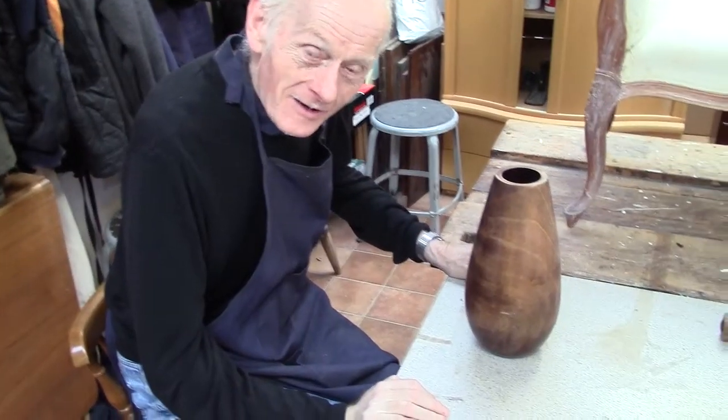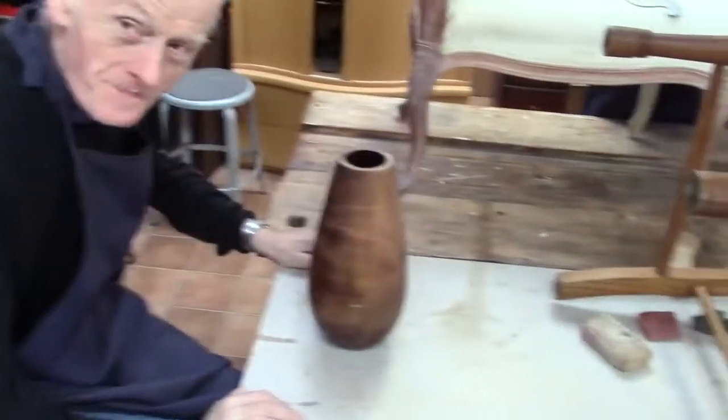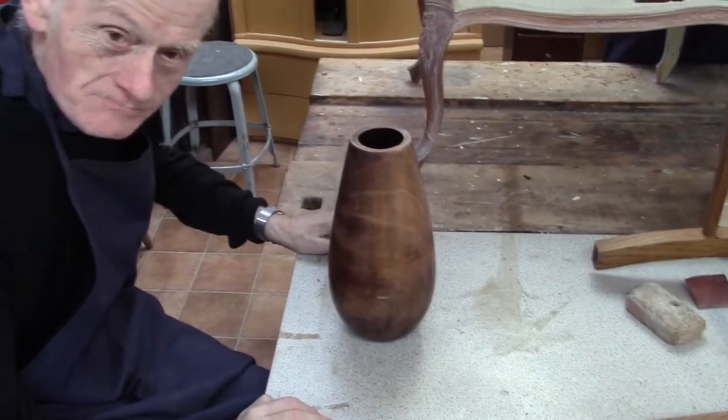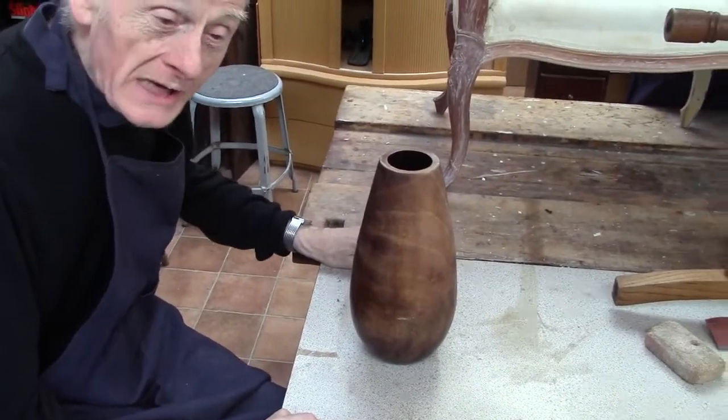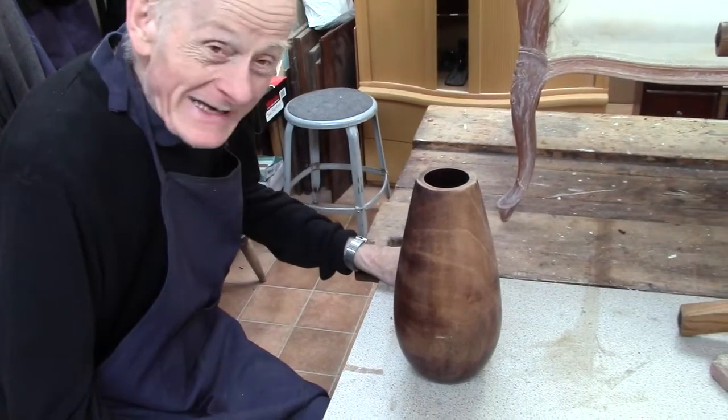What are you making, Rob? A pot. A pot? How do you clean it up? Push it up, Jason. What else? Clean it.